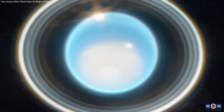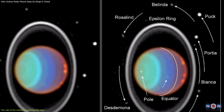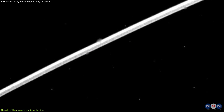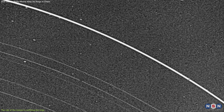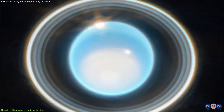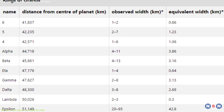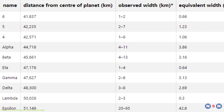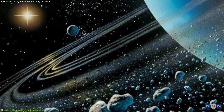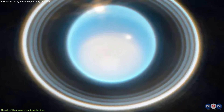Uranus has 13 known rings, which are named after letters of the Greek alphabet. The most prominent ring is the Epsilon ring, which is about 100 kilometers wide and lies at a distance of about 51,000 kilometers from Uranus' center. The other rings are much narrower and closer to the planet, ranging from 2 to 40 kilometers in width and from 38,000 to 50,000 kilometers in distance. The rings are composed mainly of dark and icy particles, ranging from dust-sized to boulder-sized.